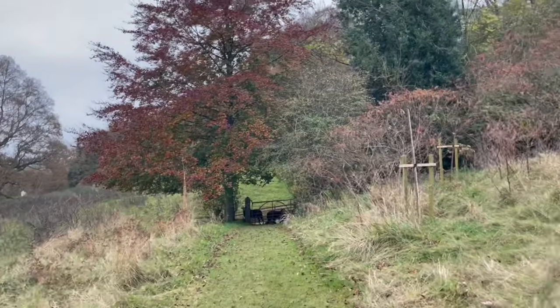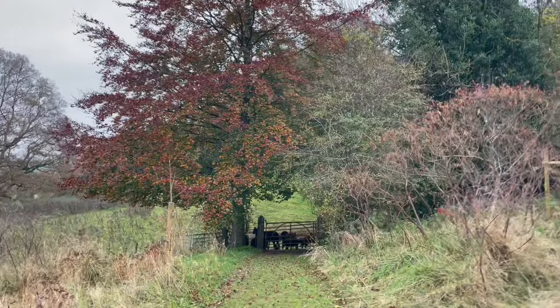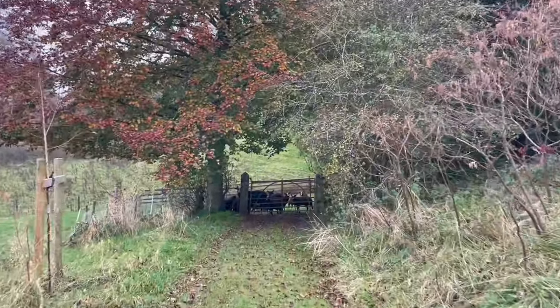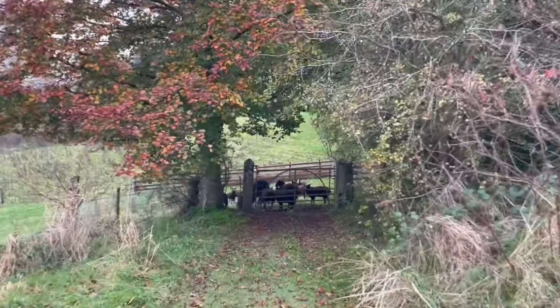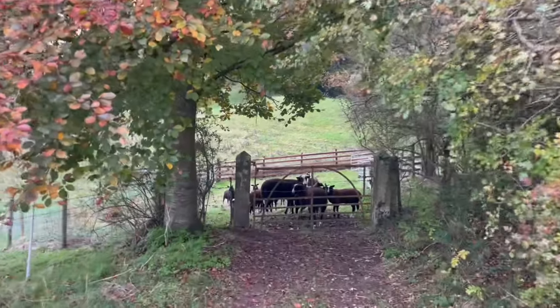Of course as soon as I get the video out they stand up, but the ram flock was all lying down here waiting for me to come. This is going to be a challenge to feed them because they're all there.